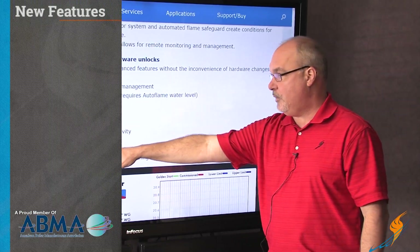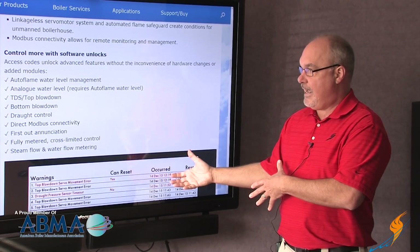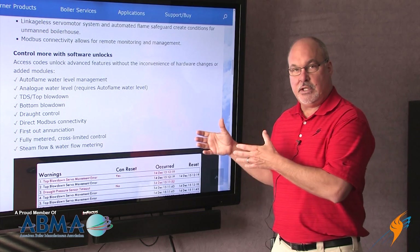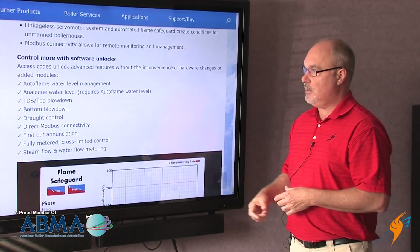As an example, one of the new things that we have is a fully metered, cross-limited system. One of the unique things about it is that if you ever have metering problems, you can revert back to your parallel positioning, so it becomes a redundant system, which is new to the industry in that regard.